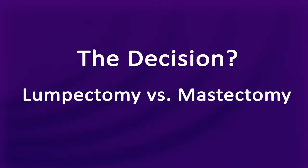In this video, I'm going to discuss the surgical treatment options after a diagnosis of breast cancer and discuss how to decide between undergoing a lumpectomy compared to a total mastectomy.